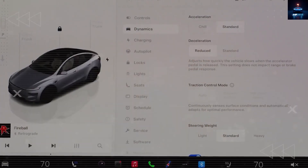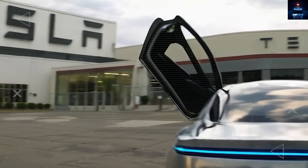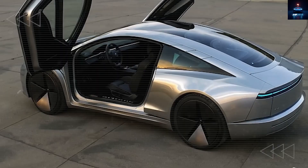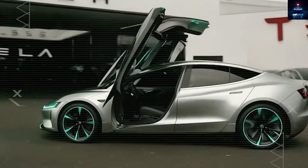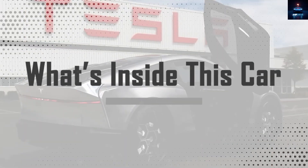You will see how it performs like electric vehicles that are double its price, how Tesla is building it so cost-effectively, and why 2026 might be the golden window to get one before things change. So, what is inside this car that absolutely no one saw coming?